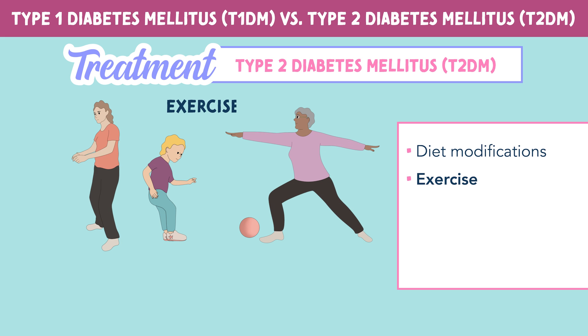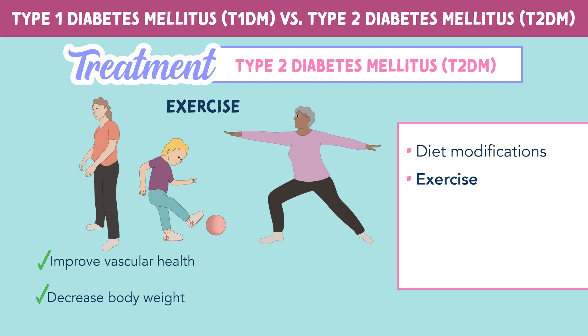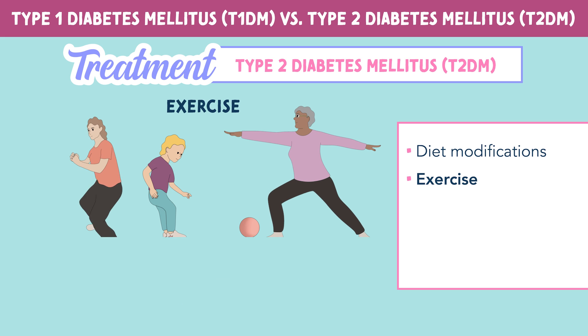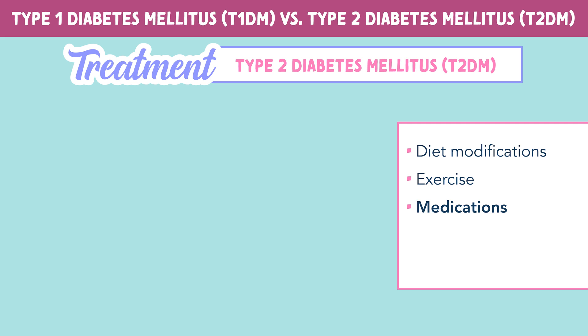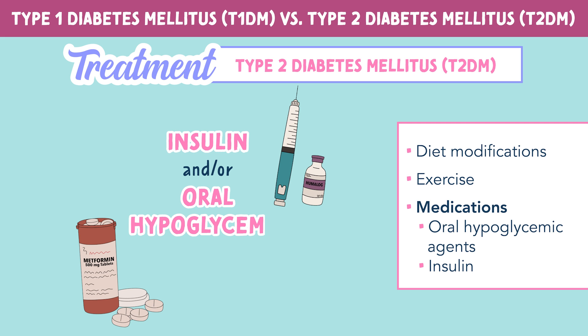Exercise can also help to improve vascular health and decrease body weight. These positive changes can lead to better glucose levels. Now medications for type 2 diabetes include insulin and oral hypoglycemic agents.